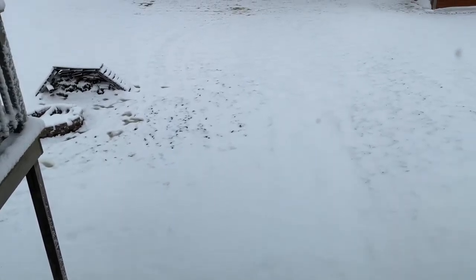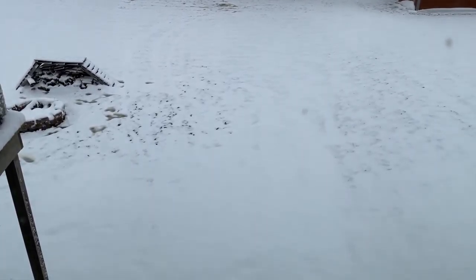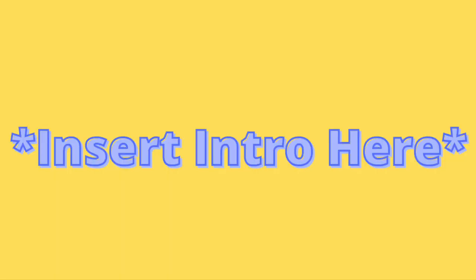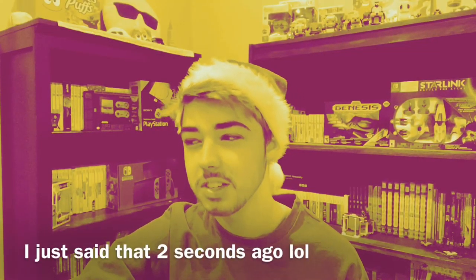It's December 1st, there's snow on the ground, and it is finally the holiday season. There's no avoiding it anymore — it's the holiday season. I'm putting up my Christmas tree.